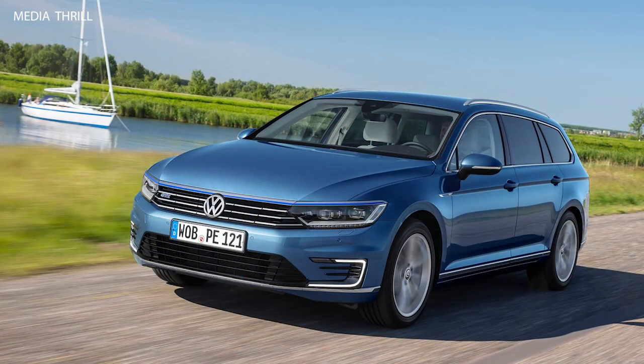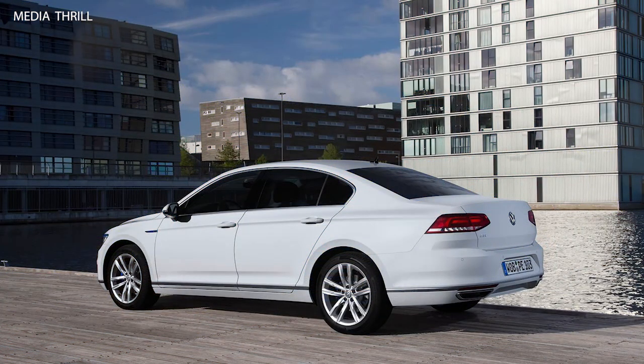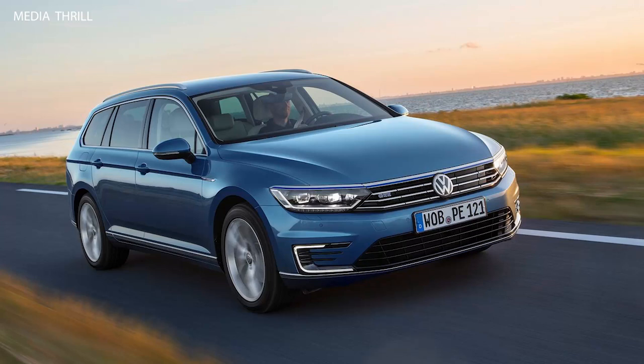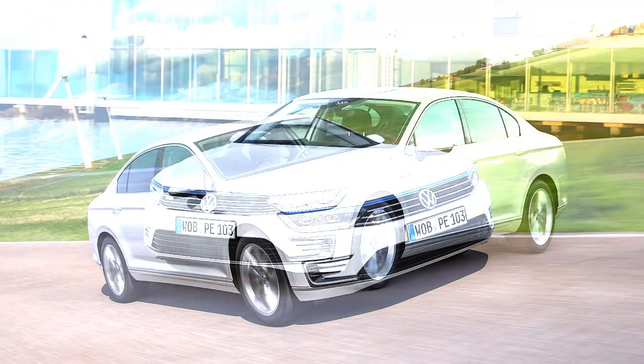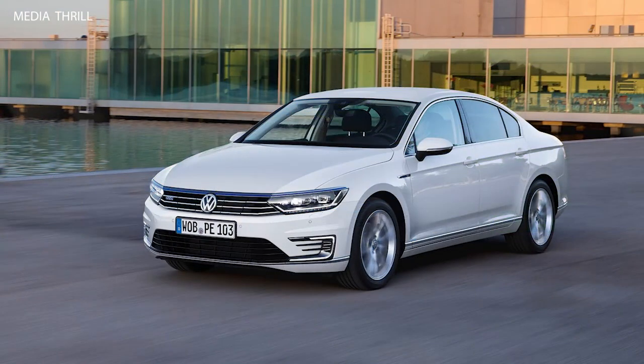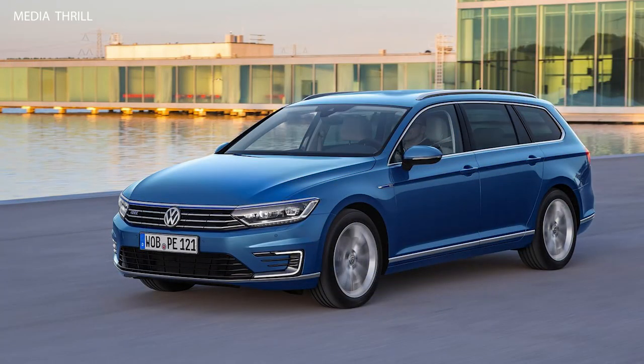Performance: the Passat GTE can accelerate from 0 to 100 km/h (0 to 62 mph) in 7.6 seconds, with a top speed of 225 km/h (140 mph). Electric mode: in E-mode, the car operates purely on electric power, offering a quiet and zero-emission driving experience.